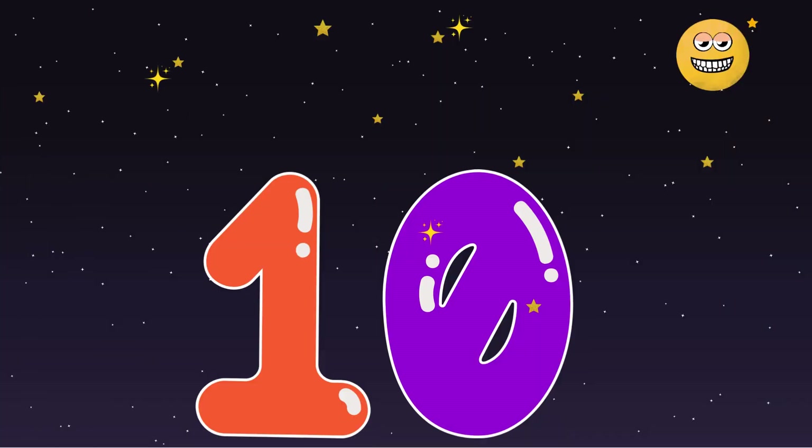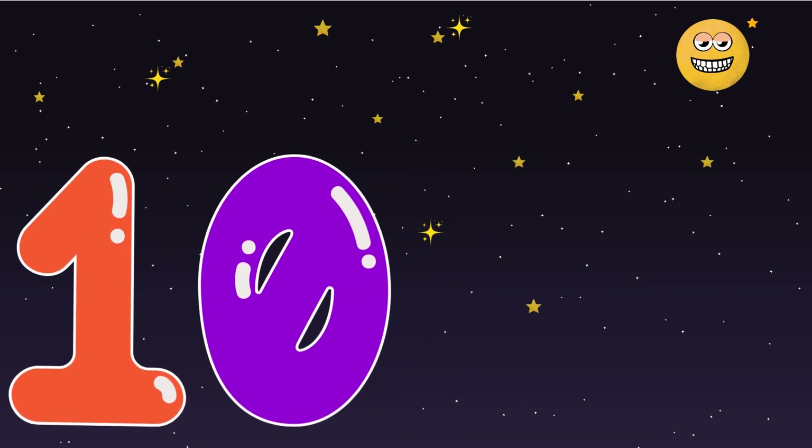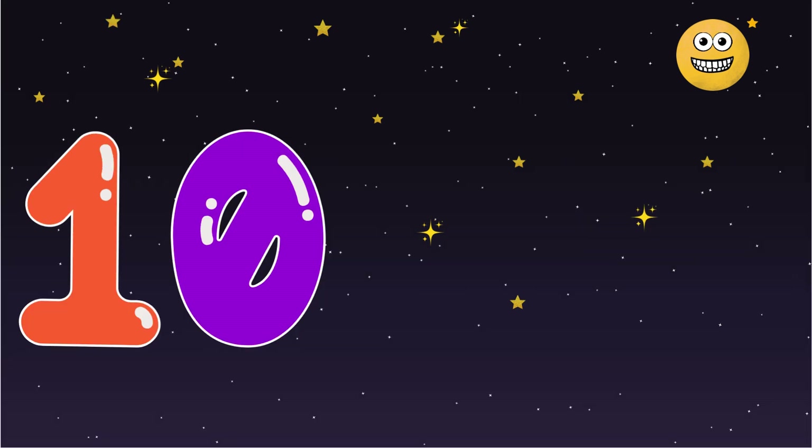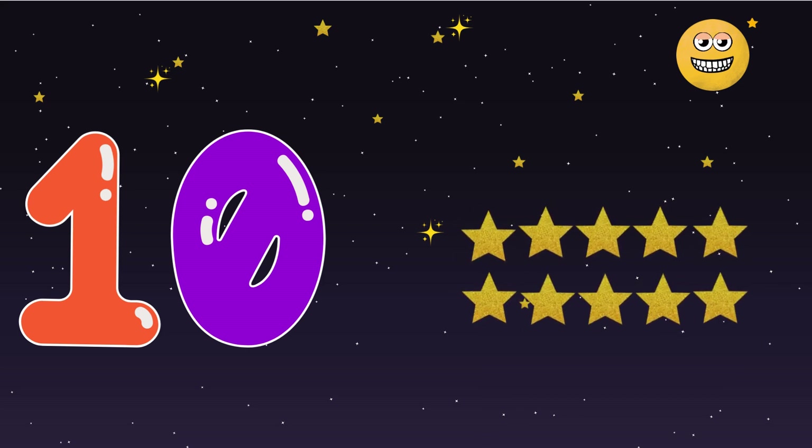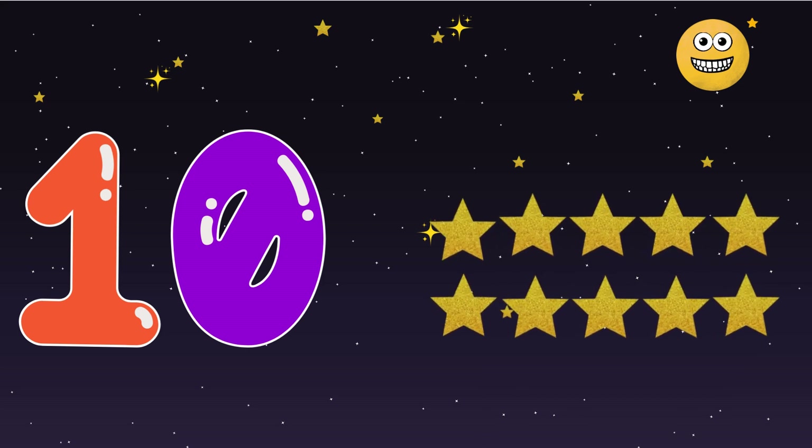And lastly, number 10. Hello, friends. I'm number 10. I'm the biggest number here. Count my 10 twinkling stars: 1, 2, 3, 4, 5, 6, 7, 8, 9, 10. 10 stars shining bright. Amazing number 10.